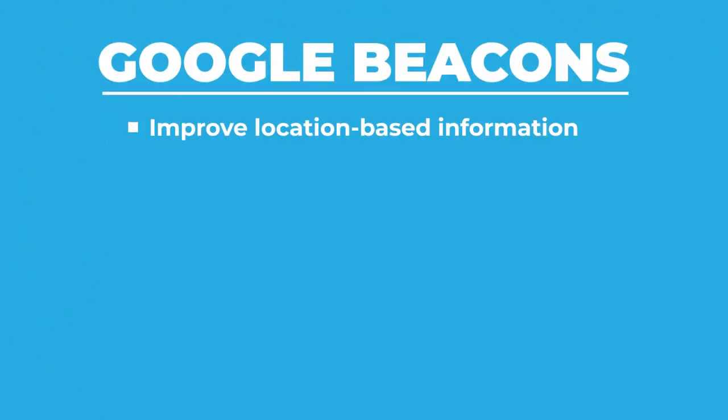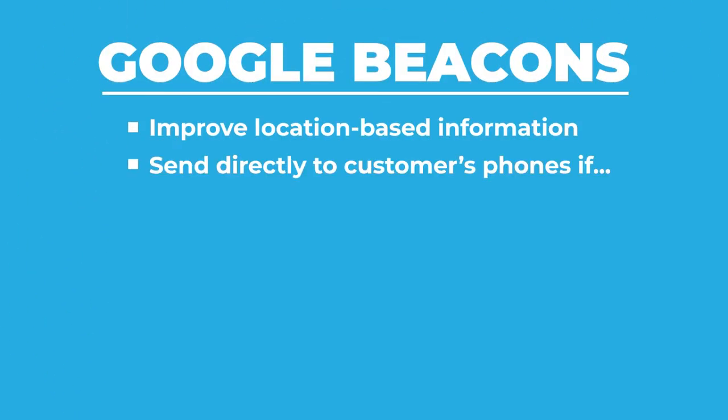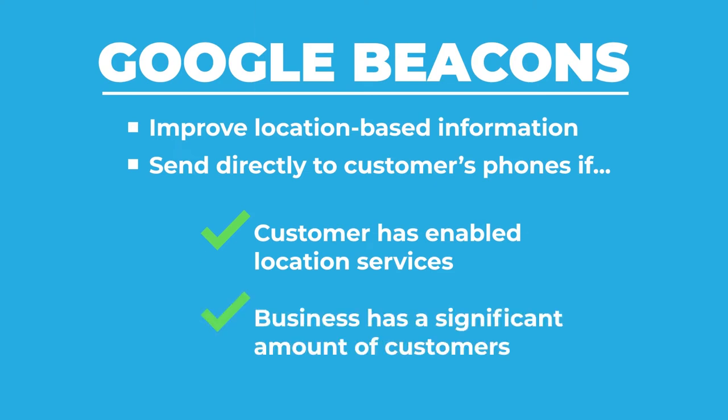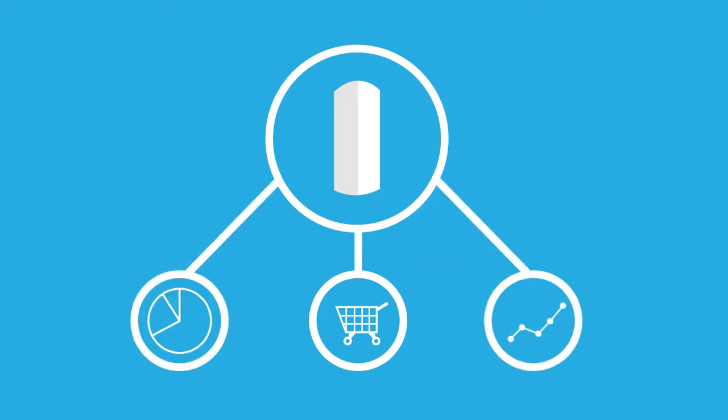Google's beacon can improve location-based information and send it directly to your customer's phone. According to Google, if your customer has enabled location services on their phone and depending on the number of customers who visit your business, the Google beacon can send an increasing variety of types of information to your customer's device. In addition, by using a Google beacon at your business location, Google can provide you with better insights and analytics as part of their location-based pilot program.